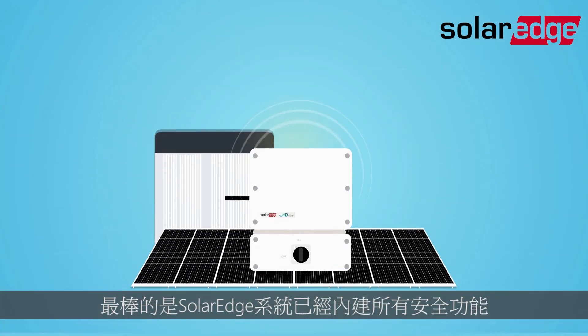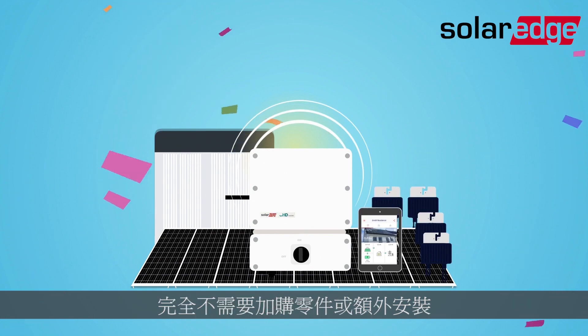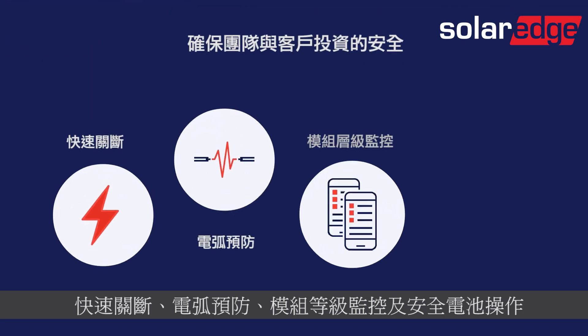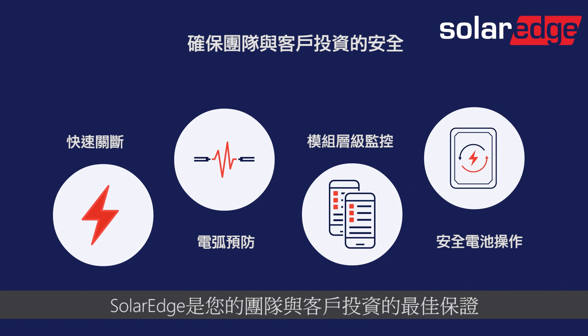Best of all, SolarEdge safety is built into the system. No additional components or installation is required. Rapid shutdown, arc prevention, module-level monitoring and secure battery operation. That's how SolarEdge protects your team and your customers' investment.